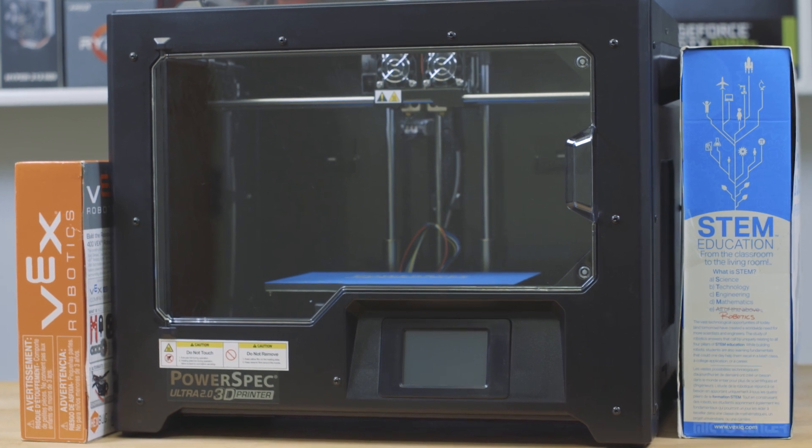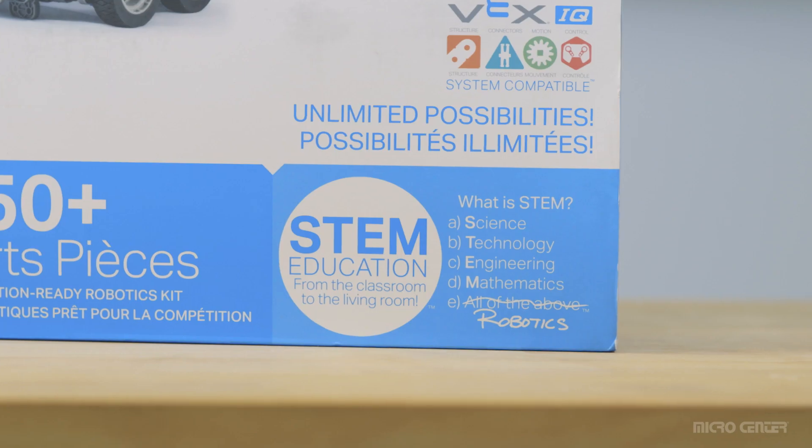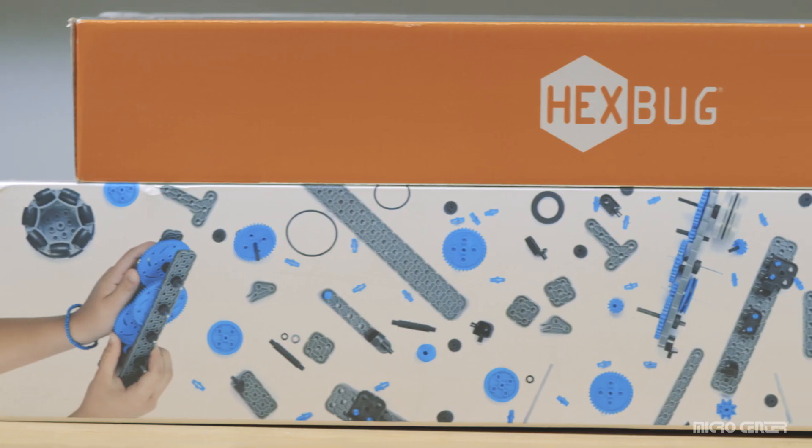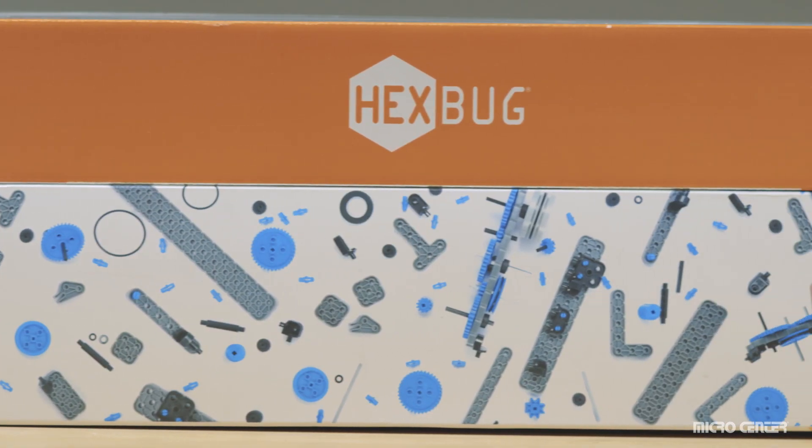This summer we're back with our second annual Maker Student Contest, but the question is, do you want to rule the school? If you're a student aged 13 or older, here is how to enter.